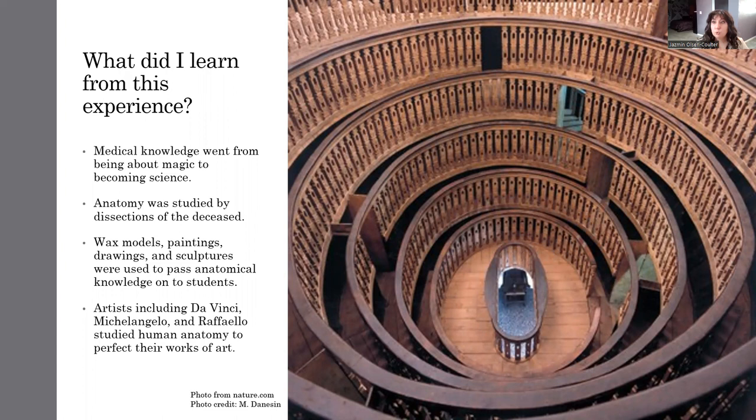In order to teach this to incoming students, there would be wax models, paintings, drawings, and even sculptures made to really illustrate human anatomy.